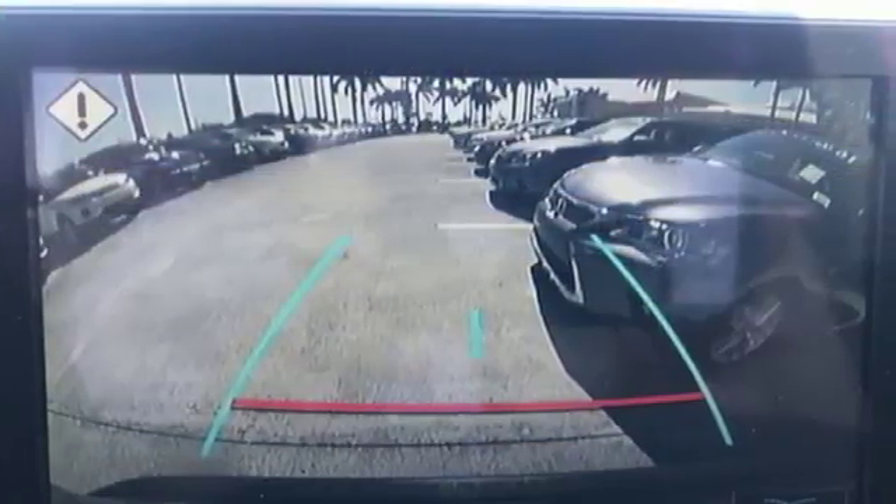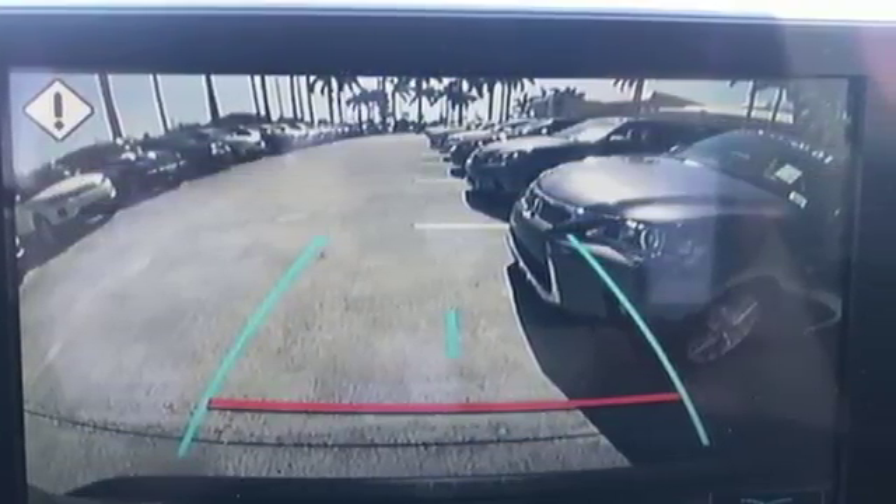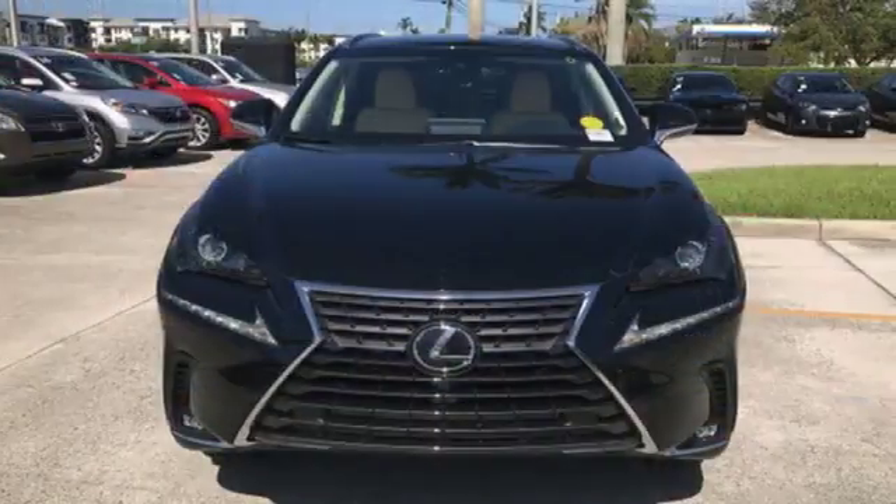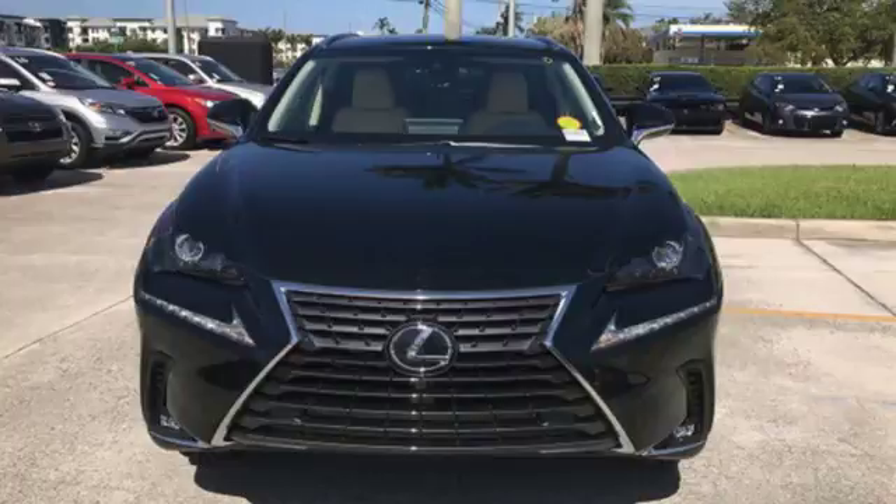Inspired design, relentless innovation, incredible performance — that is the DNA of a Lexus. Someone is going to drive this fantastic vehicle off the lot. It should be you. Test drive it today.